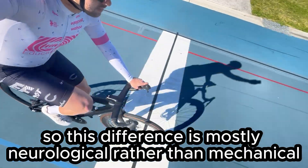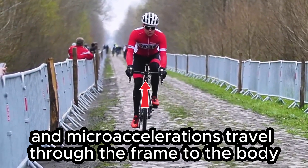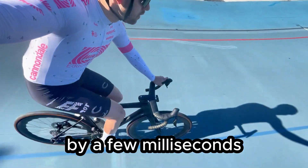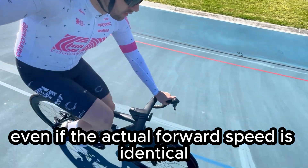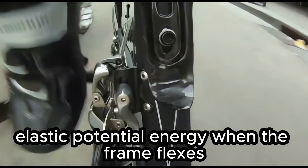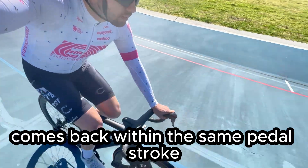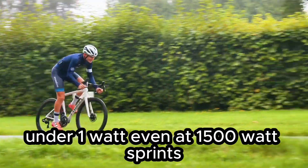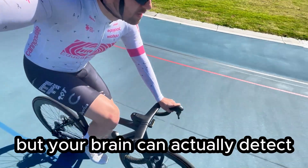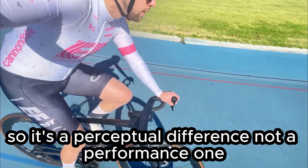The difference is mostly neurological rather than mechanical. Humans sense stiffness through how quickly vibrations and micro accelerations travel through the frame to the body. A slightly softer frame delays that feedback by a few milliseconds, so your brain interprets it as less snappy, even if the actual forward speed is identical. A small amount of energy gets stored as elastic potential energy when the frame flexes and is then released a few milliseconds later. Almost all of that energy comes back within the same pedal stroke, so the losses are very tiny — under one watt, even at 1,500-watt sprints. But your brain can detect the differences in rebound delay, which is why compliant frames feel less snappy. It's a perceptual difference, not a performance one.